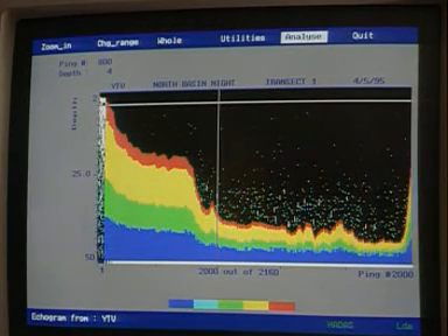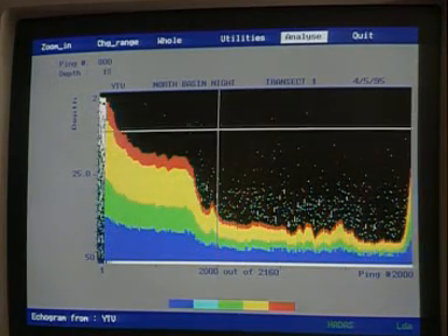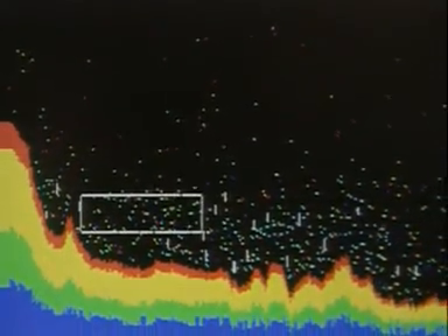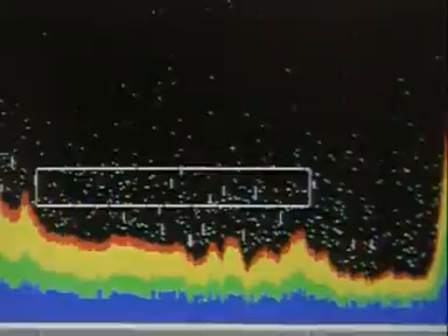The depth of the sea is represented on a computer screen. Each tiny dot is a fish, which has also reflected the sound waves back.